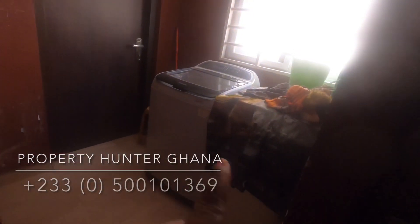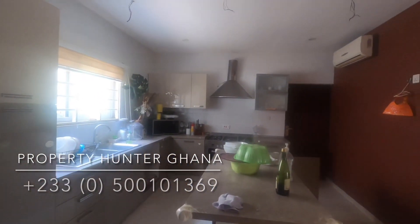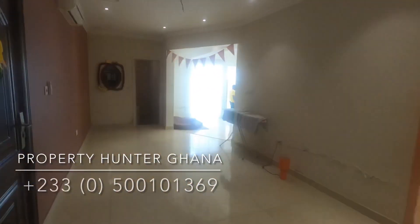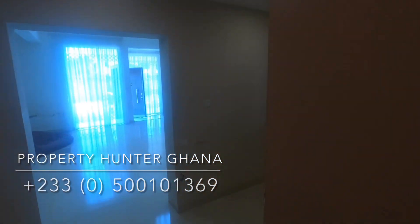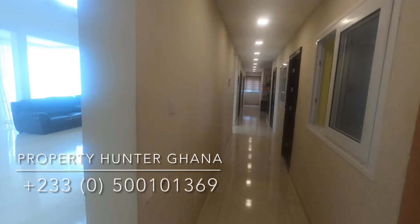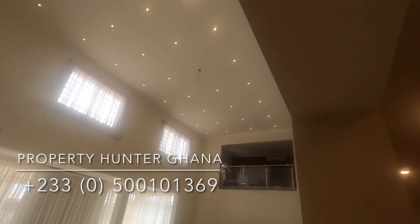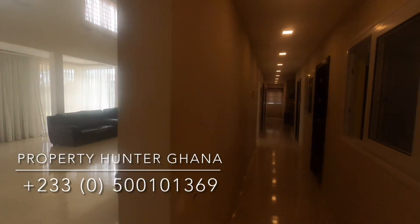There is a pantry area — the owner used it for a deep freezer and similar storage. There is a laundry area with a washing machine still in place, leading to the back of the house with cabinet space. The kitchen is open-plan — nowadays not many people want to close their kitchen up. You can pass through a corridor to where the bedrooms are, with another view of the large sitting area.